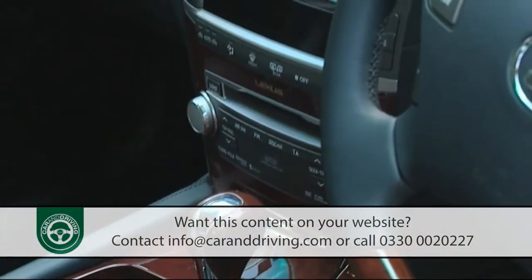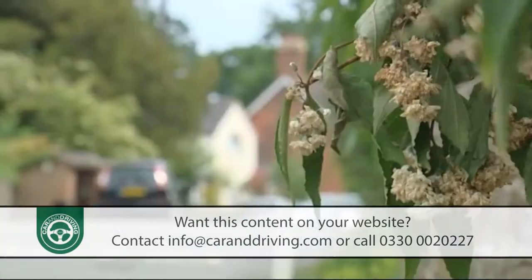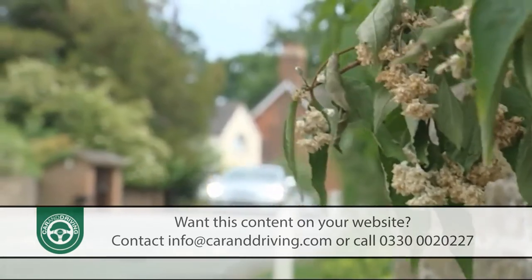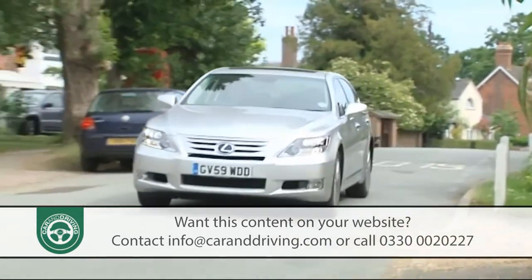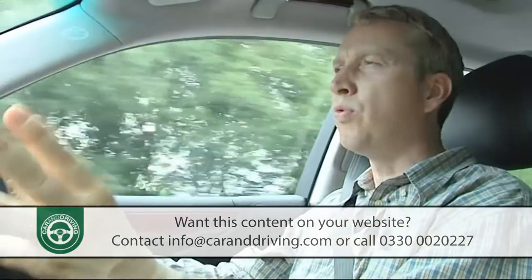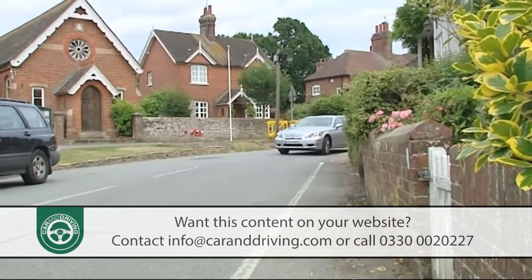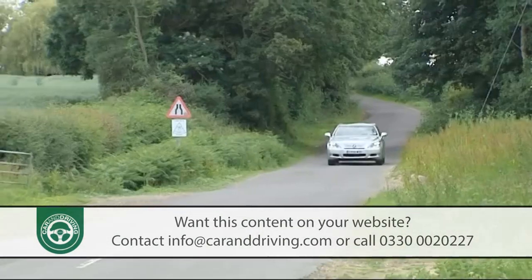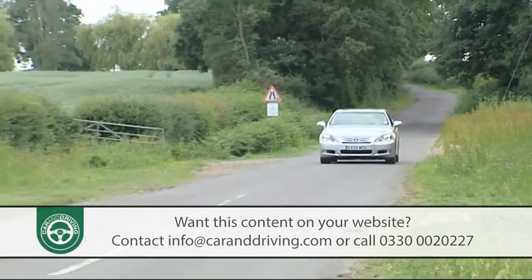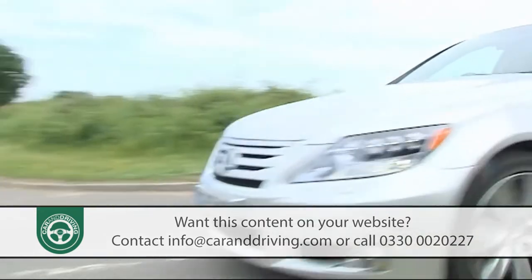If there's a more tech-laden car in production, I don't think I've driven it. Every dynamic and electronic feature feeds into a central brain — the Vehicle Dynamics Integrated Management, or VDIM, system — which ensures all features work together in total harmony. This is a vision of the future: a car with the capacity to steer for itself, park itself, brake for itself, and minimise the effects of an accident no matter how ham-fisted its driver.